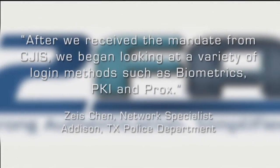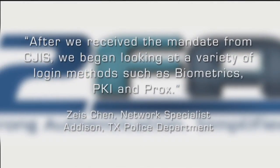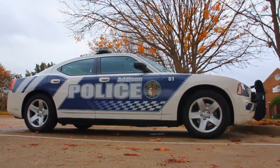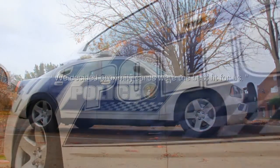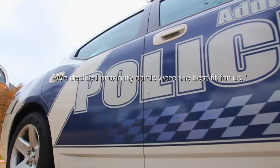After we received the mandate from CGIIS, we looked for logon methods such as biometric, TKI, and PROX. Given the unique challenge of our non-domain joined machines, we decided proximity cards were the best fit for us.